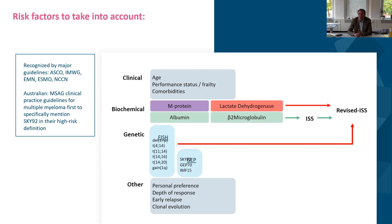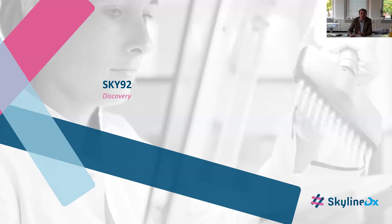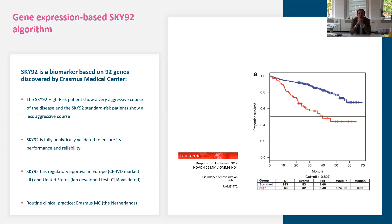Patient preferences also matter: what do you as a patient prefer? How can you strive for a depth of response? What will you do when there is an early relapse or clonal evolution? SKY92 originated from research done in the Netherlands at the Erasmus Medical Center in Rotterdam. SKY92 stands for the 92 genes that show a certain expression level — measured through microarray, a technique to measure genes and whether they are switched on or off and at what levels, providing a prognostic value.